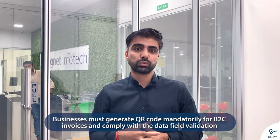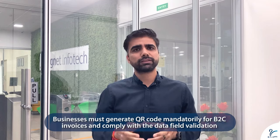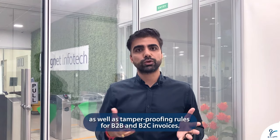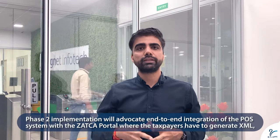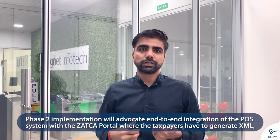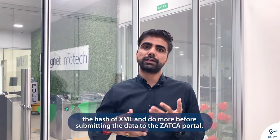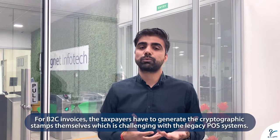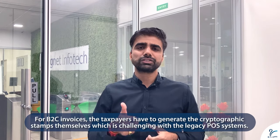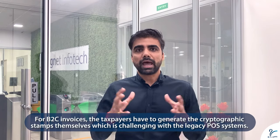Talking more in detail about Phase 1 and Phase 2: for Phase 1, all businesses have to generate a QR code — mandatory for B2C — and have to comply with data field validation as well as tamper-proofing and audit law for all their invoices, whether B2C or B2B. When Phase 2 comes into picture, it will revolve around integration with the ZATCA portal, where they will have to generate the XML of the data, a hash of that XML, a UUID, and then send the data to the ZATCA portal to get the cryptographic stamp. For B2C, they will have to generate the cryptographic stamp themselves.